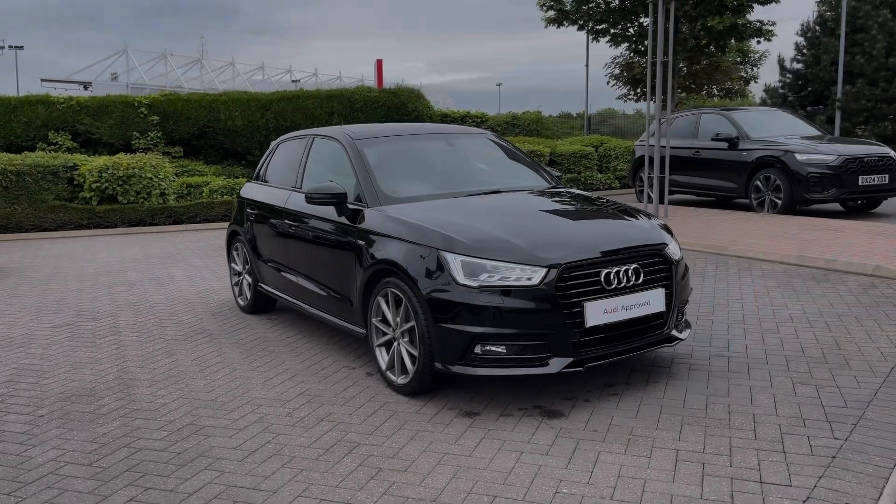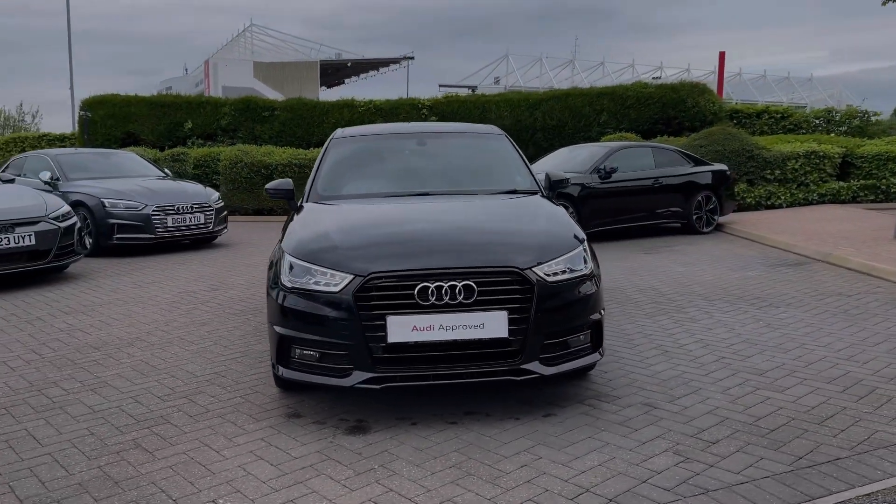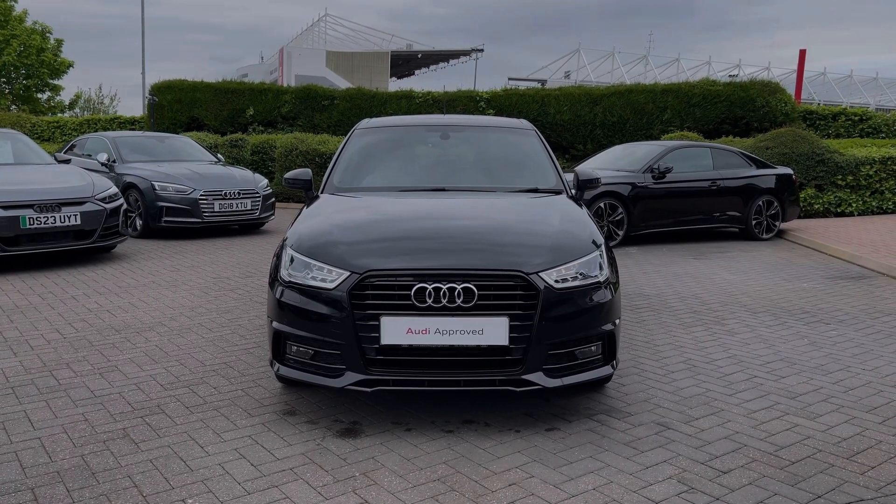Hello, my name is Ben from Stoke Audi and today I'm going to be talking you around this brand new Audi vehicle. This is a feature-packed 2016 Audi A1 Sportback Black Edition with the 1.4 petrol TFSI engine and the S-Tronic automatic gearbox.